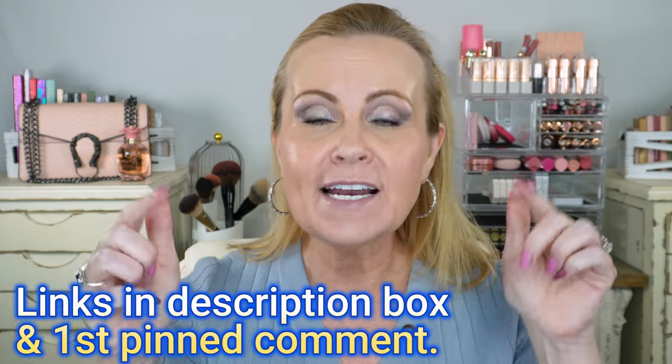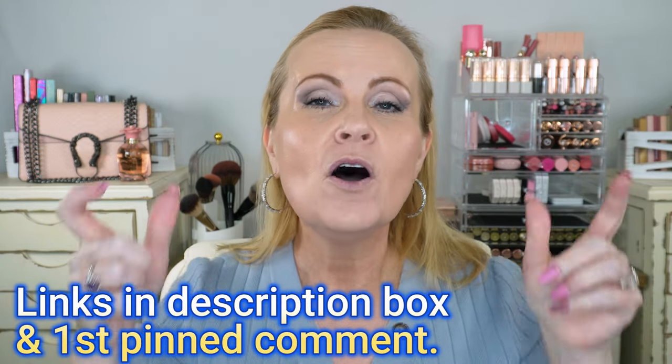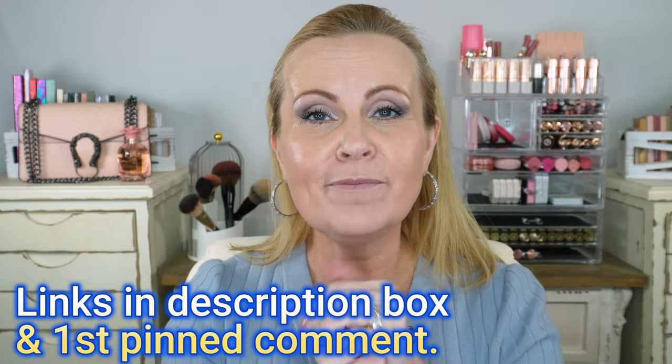Whatever products I'm showing you today you can find on sephora.com or in stores — some are only available online. Everything I'm talking about will be listed and linked below and in the first pinned comment. I also have a numbering system: a number will appear on screen and correspond to the product I'm talking about at that given time. You can go to the description box, find the product with that number, and the link will be right next to it.